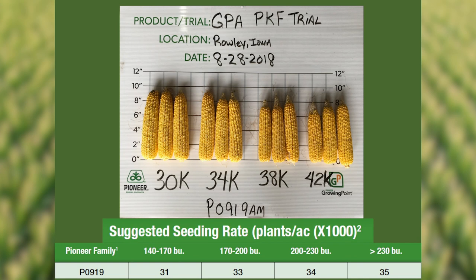In southern Iowa, we recommend planting this product on highly productive acres at 34,000 to 35,000 plants per acre in those high yield environments. You can also see the other yield environments and the population recommendations we have developed for this particular product.